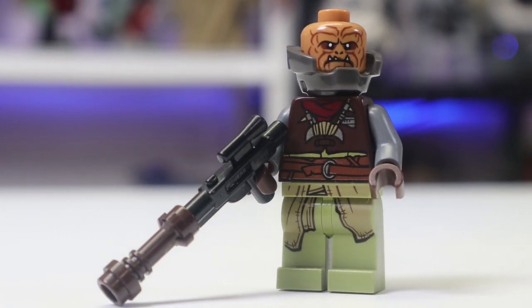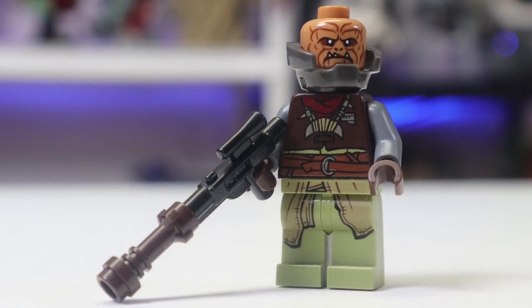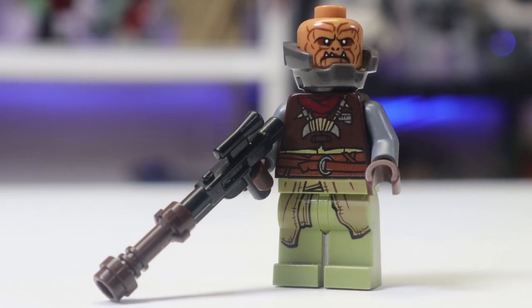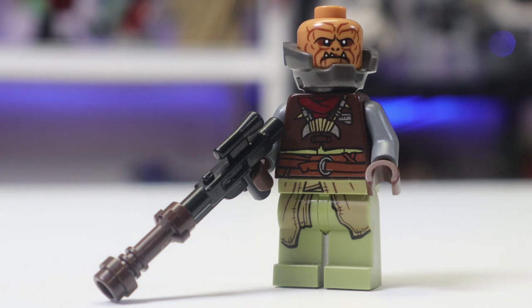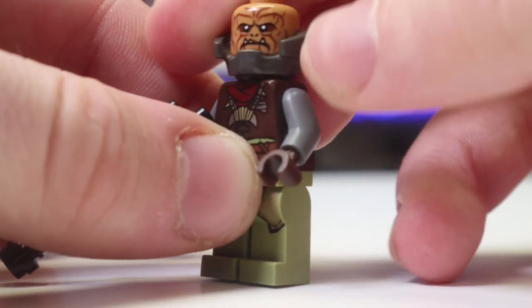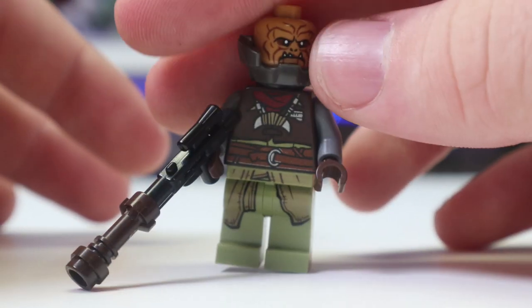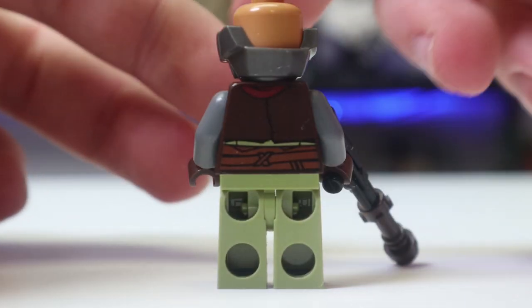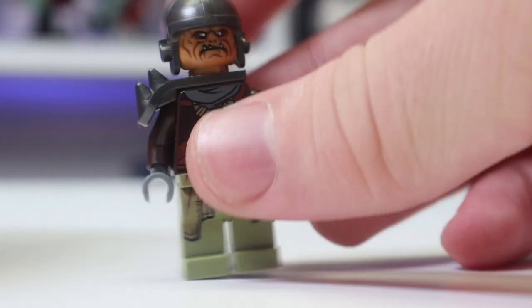Next up we have the first Klatooinian Raider. These guys don't look a ton like the actual ones that appear in the show — I think they were basing this completely off the concept art, not the actual show. It just doesn't look like those dog-like creatures; it looks more like the Weequay Pirates if anything. Either way, this guy's pretty cool looking. It comes with this Ultron piece — like the bottom half of Ultron from the Iron Man movies. You also get some amazing printing all around, great for pretty much anything.